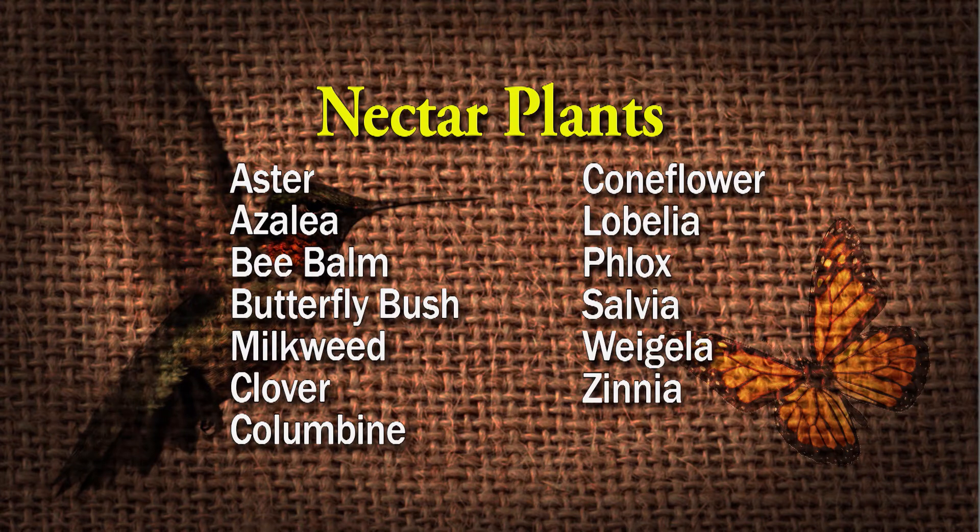Zinnia is super easy to grow from seed. So those are some plants for your butterflies. And these plants are easy to maintain for the most part, and readily available — phlox, salvia, zinnia are easy things. And you may even have azalea in your yard already.